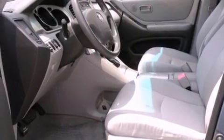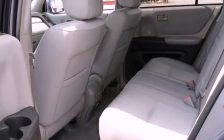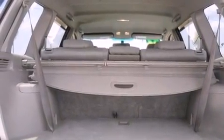Its top features include a rear window defroster, keyless entry, a rear window wiper, a CD player, roof rails, a low-tire pressure indicator, multi-reflector halogen headlights, disc brakes with an anti-lock braking system, rear seat child-proof door locks, and cruise control.